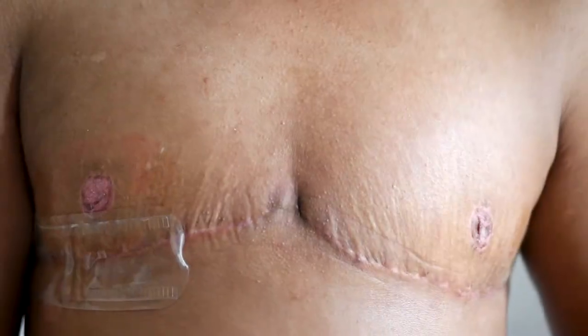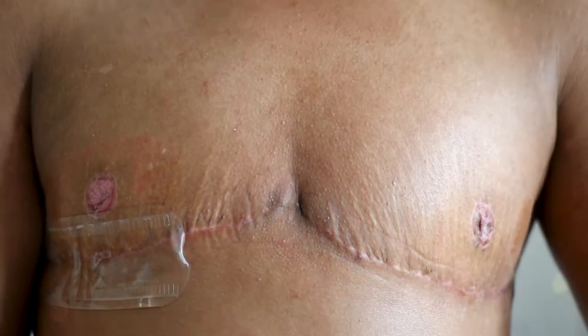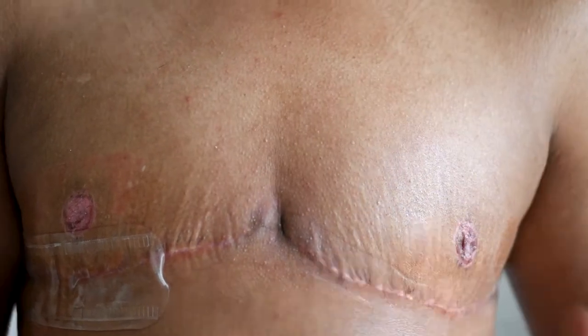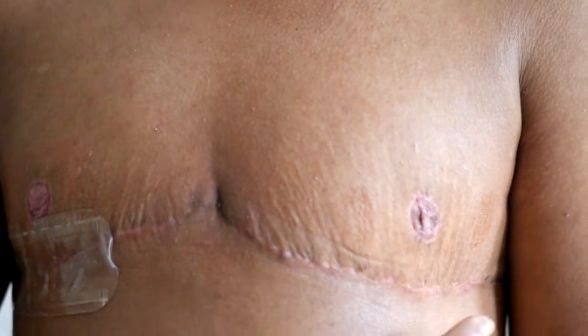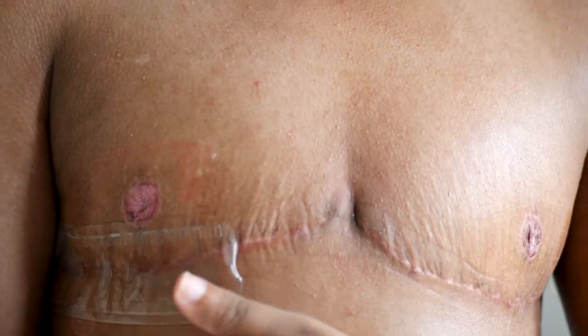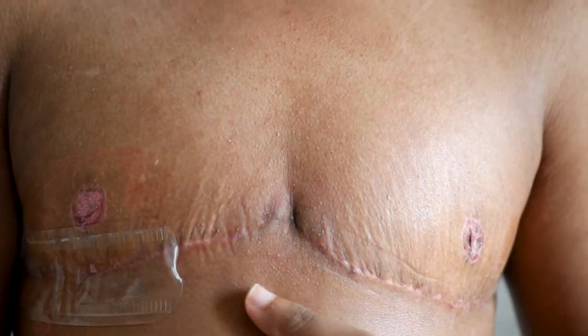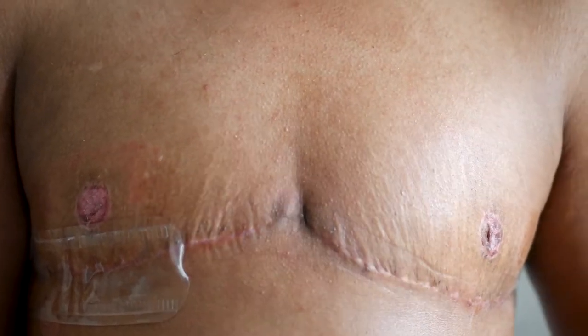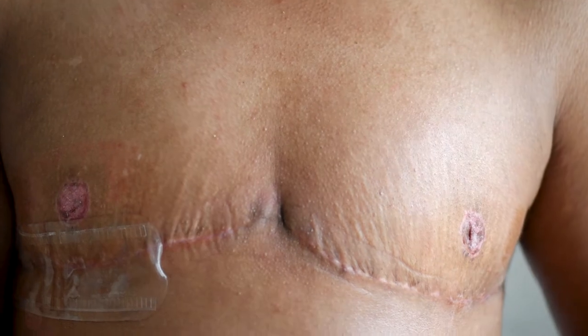Before I get into the pros and cons, I want to show you my results straight up. Right now I want to show you the difference between silicone strips that I used on one side versus one week of using Embrace on the other side.